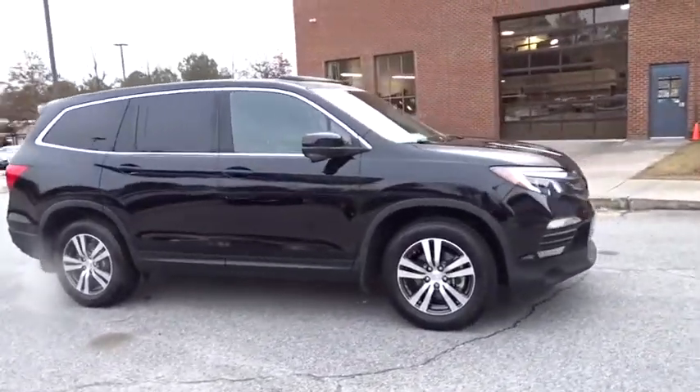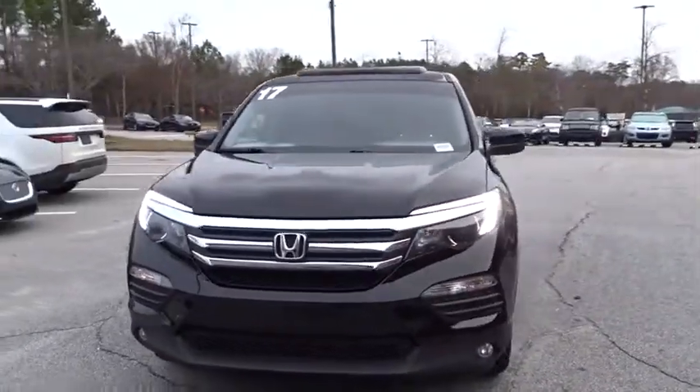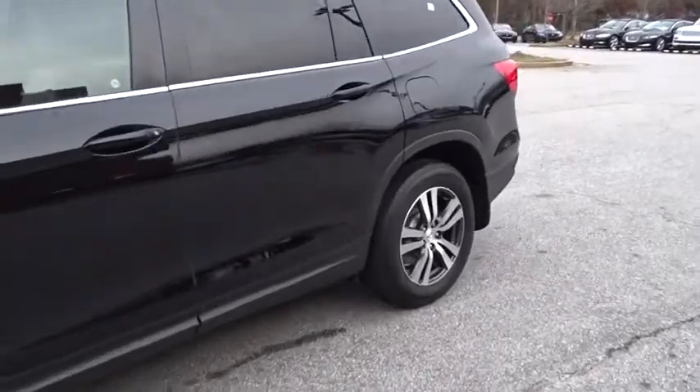Power liftgate. Navigation system. Steering wheel audio controls. Anti-lock braking system. Power passenger seat. Keyless entry. Remote engine start. Traction control.